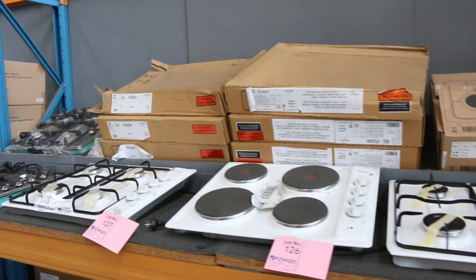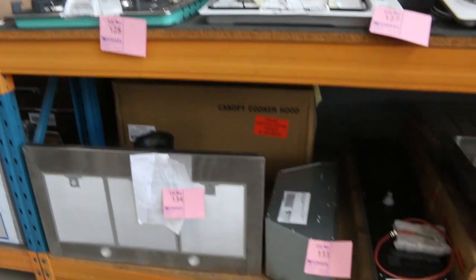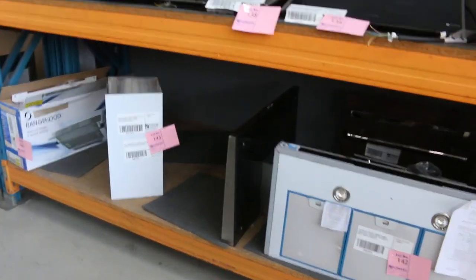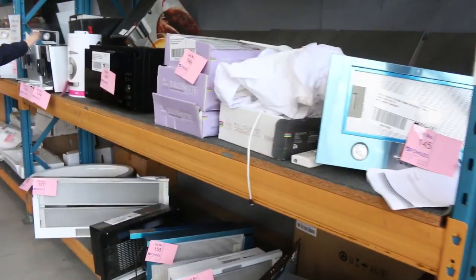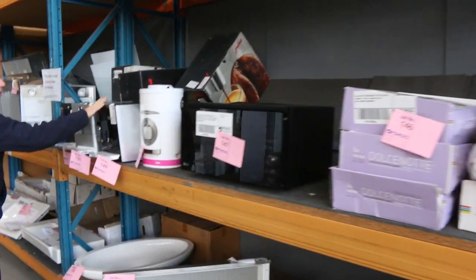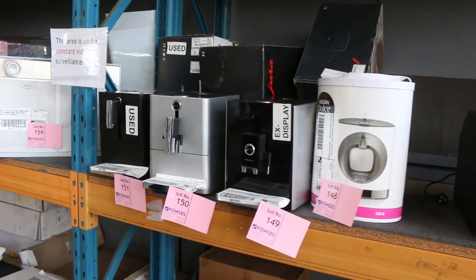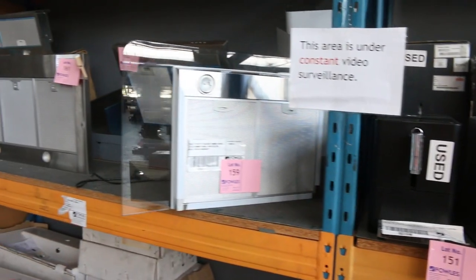Cooktops — mountains of cooktops in tomorrow, and a heap of sinks as well. I've probably got about 400 to 500 different sinks in, mostly Frankie branded. Range hoods too — Electrolux range hoods, Euro range hoods, all kinds. There's a microwave and a couple of coffee machines — three different Jura coffee machines made in Switzerland, usually between $1,500 and $2,000. They'll be well under $1,000, more like $500 tomorrow. Absolute rippers.